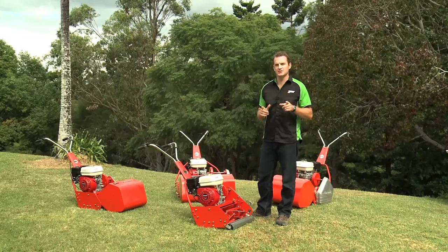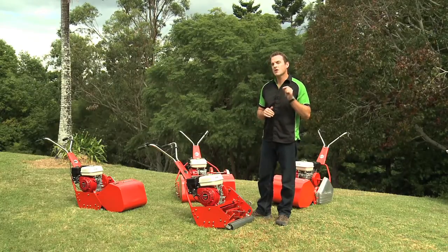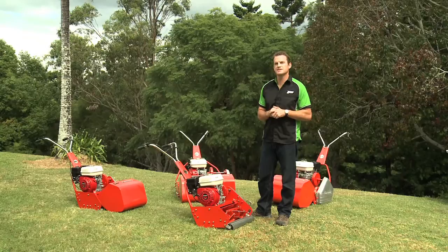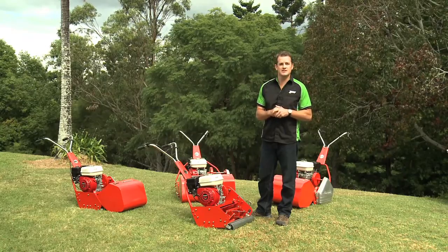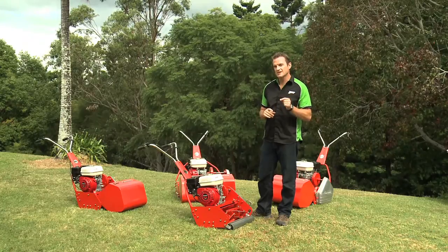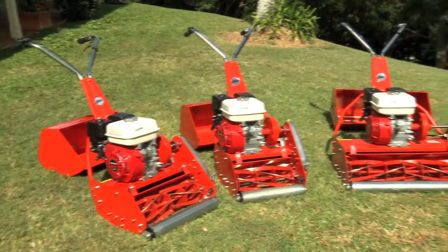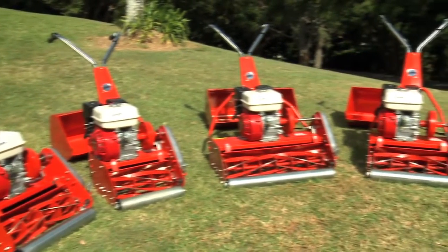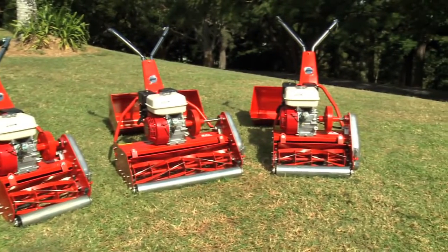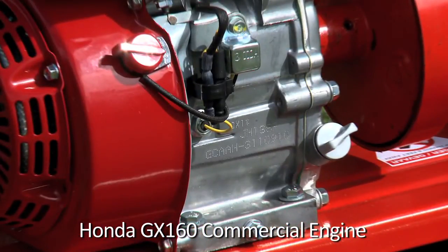Hi, let me introduce you to our range of TPE professional cylinder mowers. These high quality cylinder mowers offer the discerning gardener the opportunity to create a superb bowling green effect lawn with a precise and perfect cut every time. Available in a range of sizes from 14 inch to 25 inch, all powered by the legendary Honda GX160 heavy duty commercial grade engine.